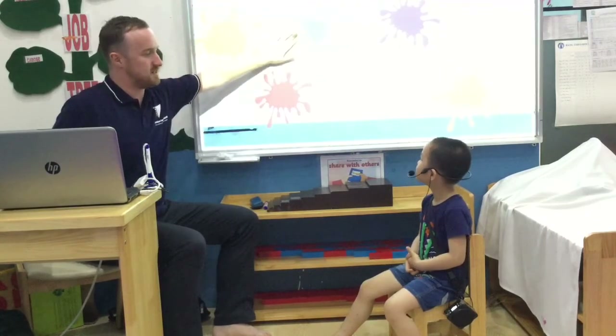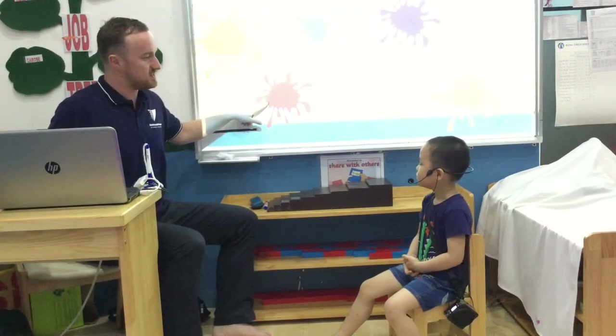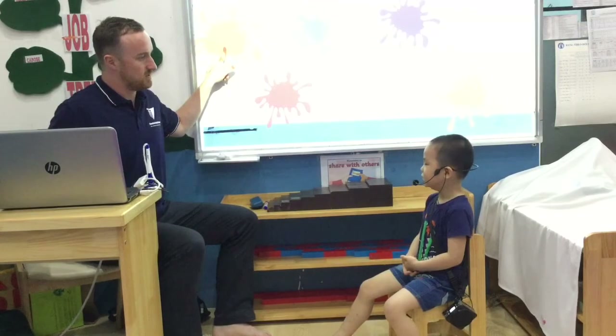What colour is this? It's green. What colour is this? It's red. And what colour is this? It's orange.